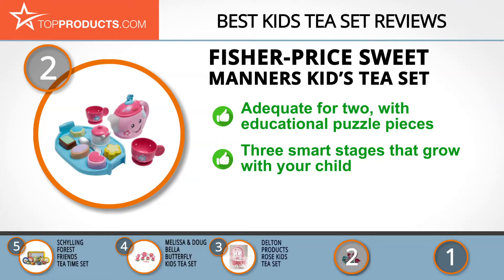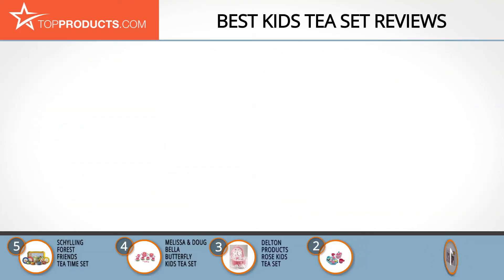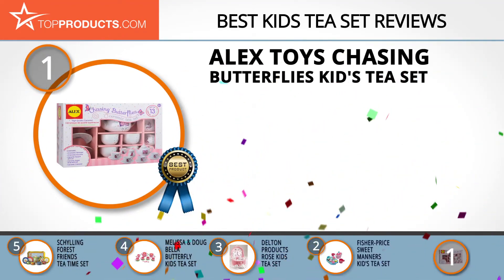The Fisher-Price kids tea set enables your little ones to explore their creativity and imagination. It's adequate for a party of two and has puzzle pieces that help kids acquire cognitive and communicative skills as they play. The three smart stages allow you to adjust the learning content to suit your child at different stages of growth. While this is a suitable learning tool for the younger ones, there are holes in the cups, which means they can't be used for drinking real liquids.